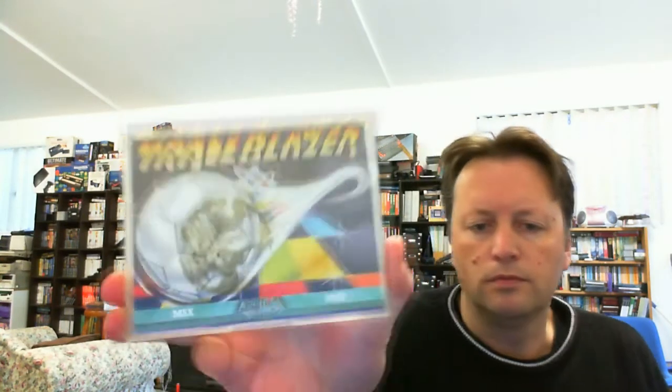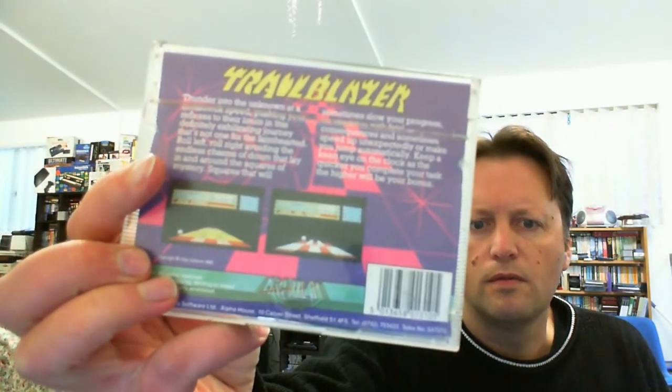Next, this is a tape game called Trailblazer. This doesn't look too bad — a bit of sticky tape and stickers on the case, and the screenshots don't look too bad. So you've got to go along the track and bounce over the holes, I believe. I sort of remember that one from back in the day.